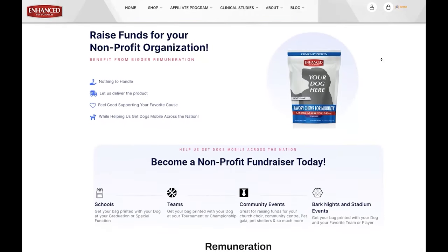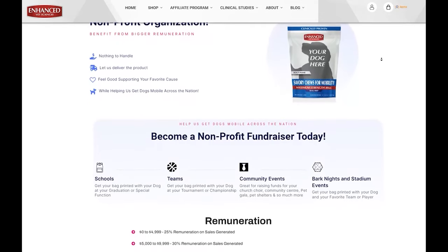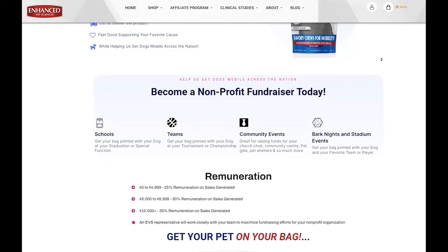Our program offers: no inventory, no handling — we deliver for you, we keep track for you, so you can have more fun and do more fundraising. Enjoy this new and innovative way to generate income for your organization.